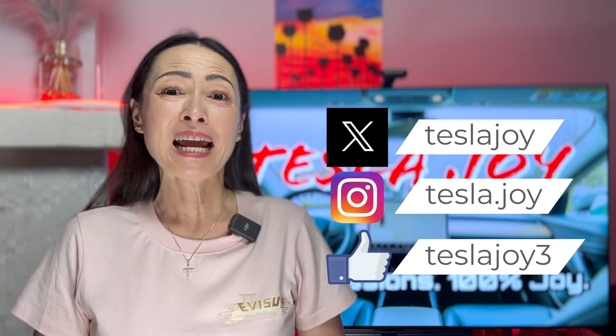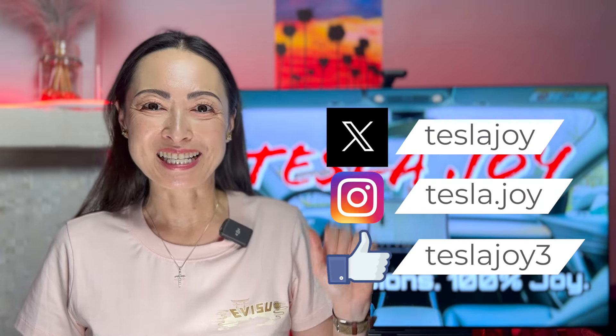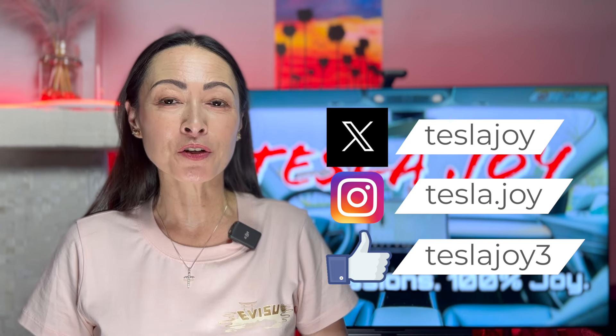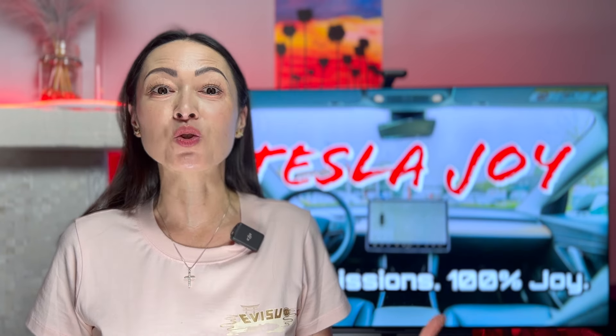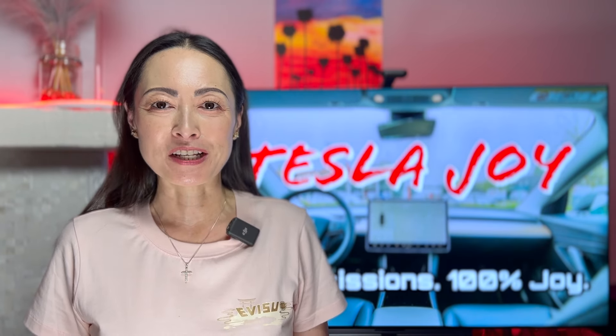Hi, I'm Joy. It has been another five months since my last update on our condo community charger project. This project is still ongoing and no, we still do not have the chargers installed as of mid-August 2024.